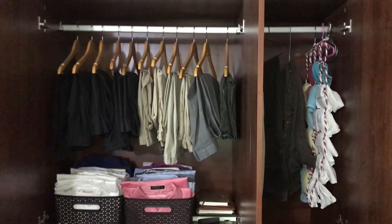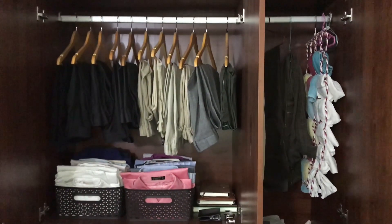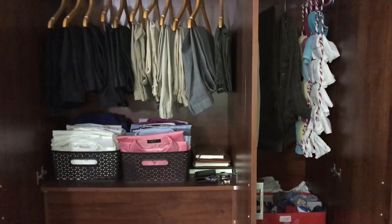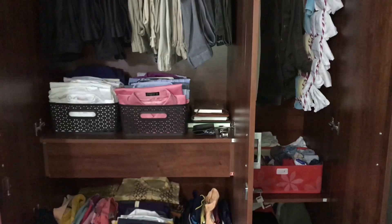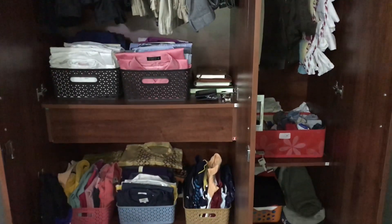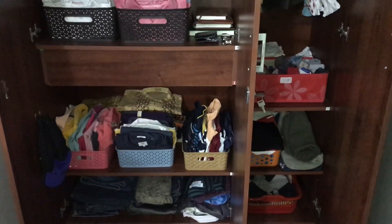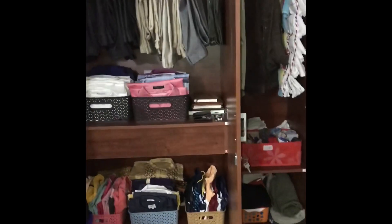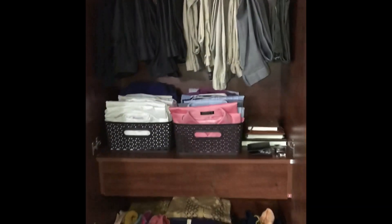Let's show you what I have arranged. This is the overall view of the wardrobe.